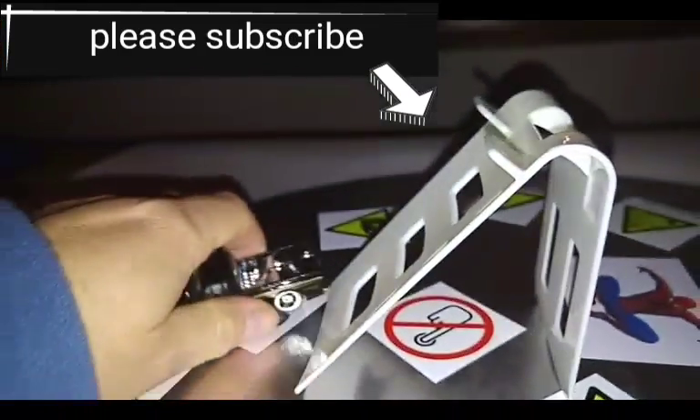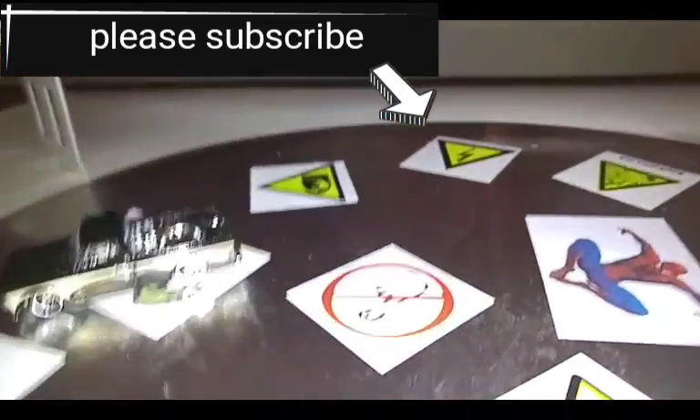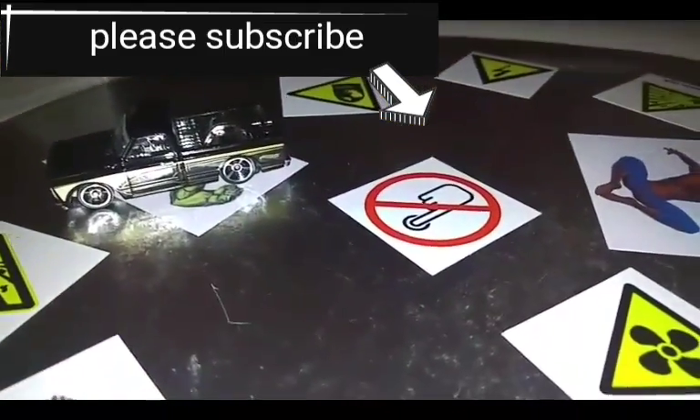Thank you for joining me on Hot Wheels Brian. Please like the video and subscribe.